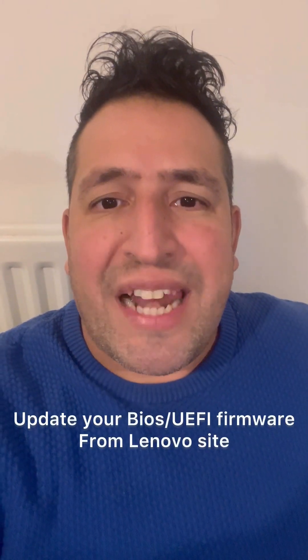So what I want you to do is go to the Lenovo website and download the latest BIOS firmware — the latest UEFI BIOS firmware. Update it and let me know how you get on.